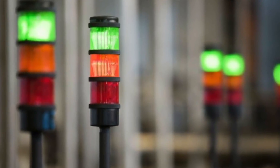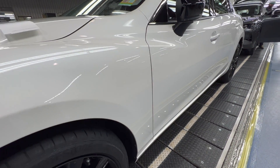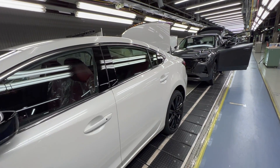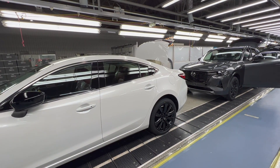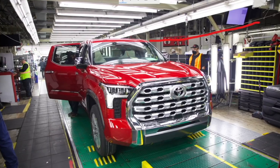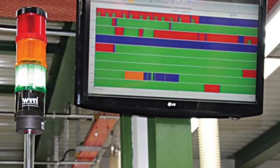In simple terms, andon is a signal for help. So when something goes wrong in production — let's say you found a part that doesn't quite fit into the car properly, or you're missing something, or you yourself are having some kind of physical issue and can't complete the task — it doesn't matter what the problems are. When you have a problem, you pull a cord or push a button to signal for help, a light comes on sometimes with or without sound, to let the team leader know that you're having a problem you can't solve on your own.